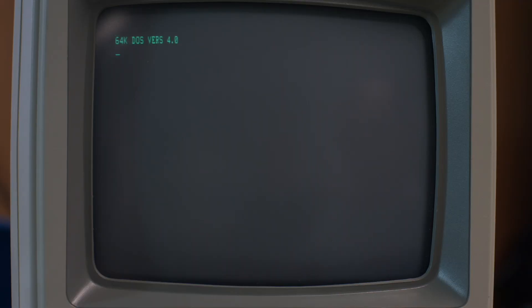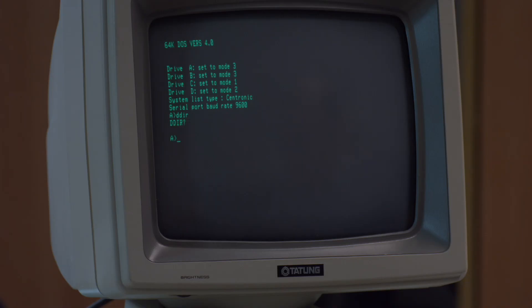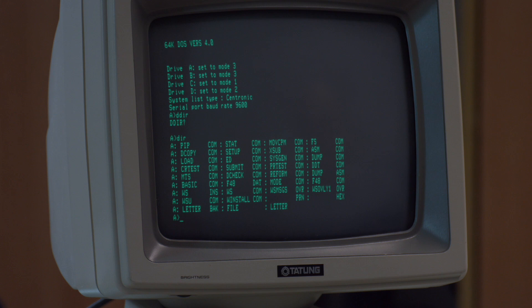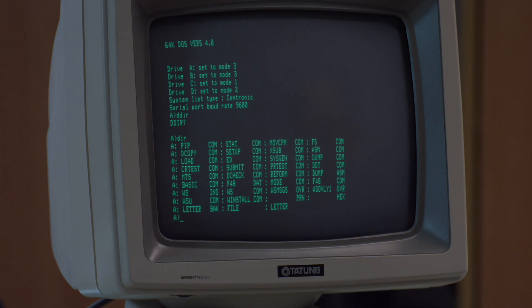It seems to think we've got four disk drives — that's actually because each side of the floppy disk is a separate disk to the software. It's a bit of an odd setup. It also mentions a Centronics-type port — this would be your printer port used for listing data out. The serial port is set at 9600 baud, controlled by some DIP switches on the back, which we'll show you later. There's the contents of our disk — it's a fairly standard-looking CP/M setup. COM files are executable. It's got a copy of WordStar on there, which is not configured to work with any particular printer, so you can't use it yet.